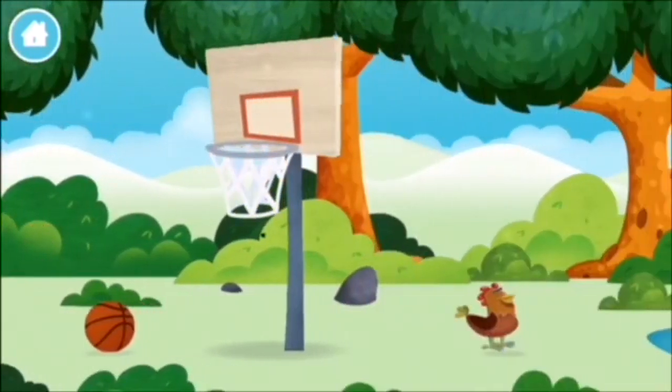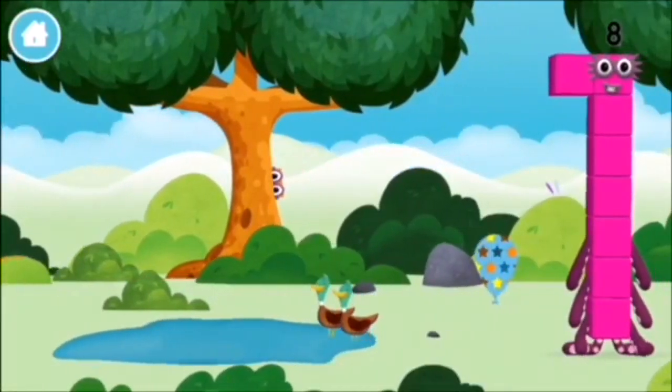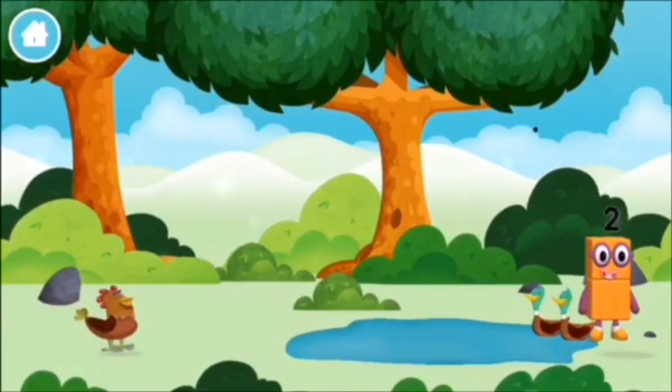One mole digging a hole. Two ducks swimming in a pond. Which number block did you find?